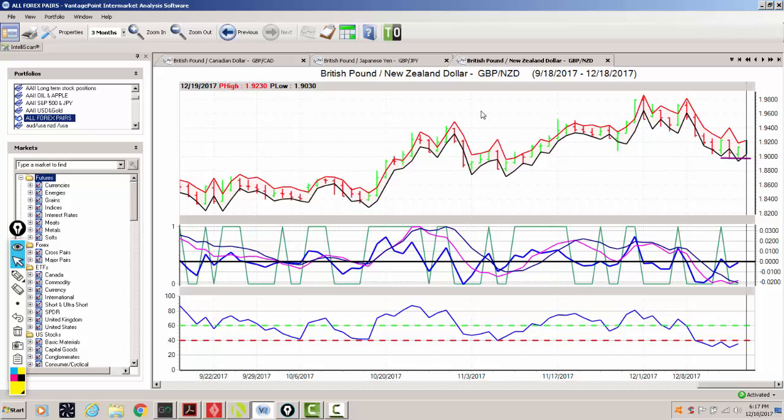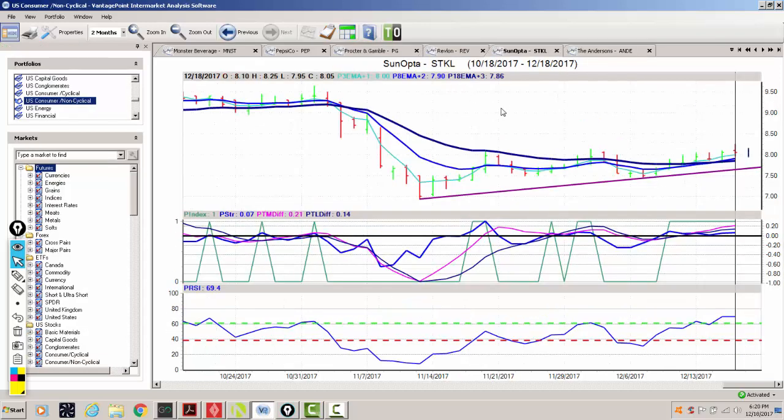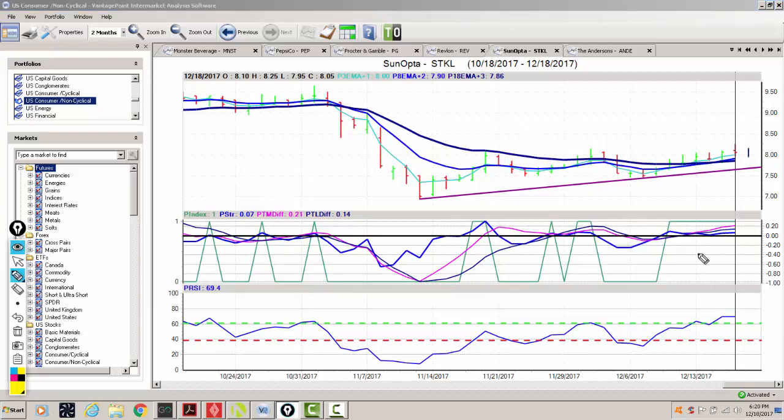That's our first trade for tonight. Our second trade is going to be in the US consumer non-cyclical sector — we're looking at Sun Opta, the STKL stock. We have a fresh triple EMA cross to the upside, about three or four days old: our three-day crossing over our eight-day and our 18-day predicted moving average. With our clear pivot area at 7.86, we're holding above that. We've closed at 8.05 — not a really powerful close, but it's still doing pretty good.